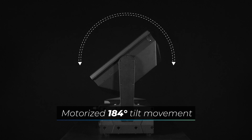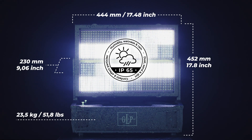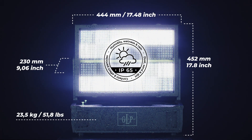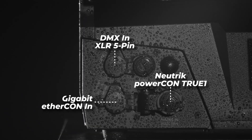The head of the JDC2IP is motorized with 184 degrees of tilt and therefore can be perfectly aligned for thoughtful lighting design. The extremely robust housing in a modern design is of course IP65 rated and suits both permanent indoor as well as temporary outdoor applications.